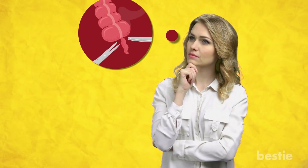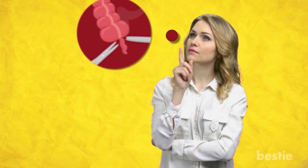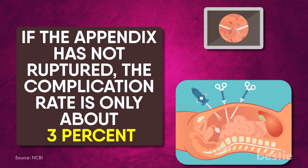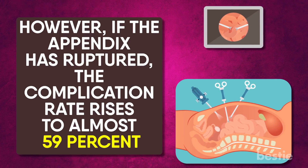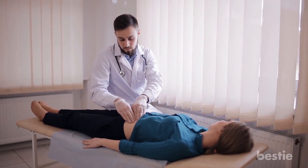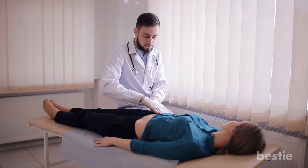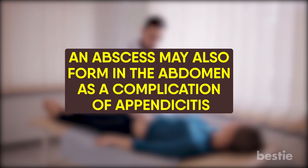The overall complication rate of an appendectomy depends upon the status of the appendix at the time it is removed. If the appendix has not ruptured, the complication rate is only about 3%. However, if the appendix has ruptured, the complication rate rises to almost 59%. Wound infections do occur and are more common if the appendicitis was severe, far advanced, or ruptured. An abscess may also form in the abdomen as a complication of appendicitis.